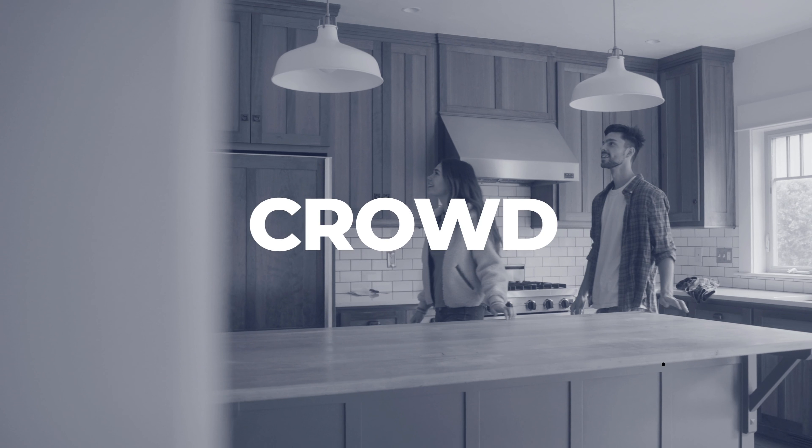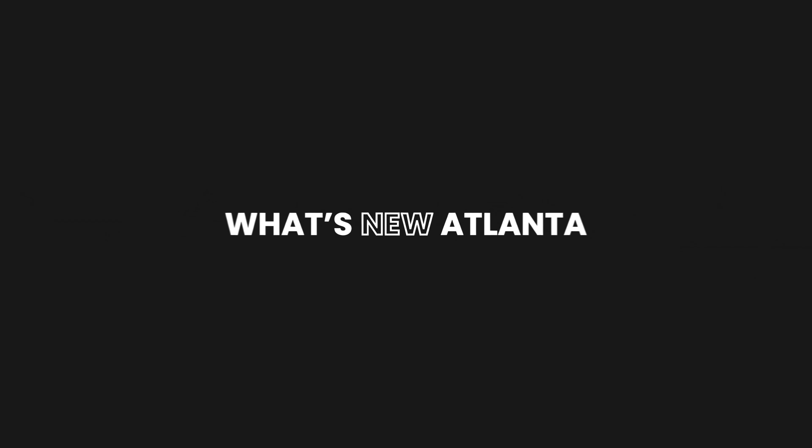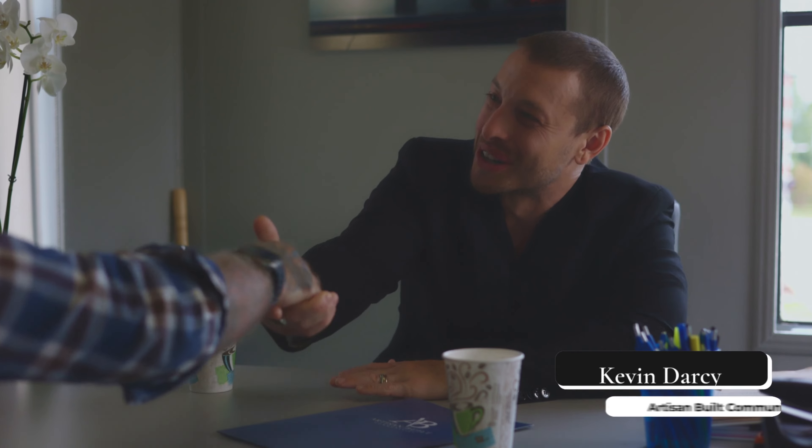I'm Chad Davis with What's New Atlanta, your source to find out about new home communities before anybody else. I'm back at Artisan Built's Serenity Townhomes in Hapeville, Georgia. I'm going to be joined by Kevin Darcy, the new home sales specialist here. Let's go see how things are progressing.